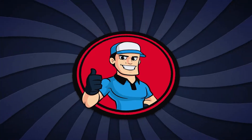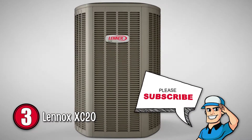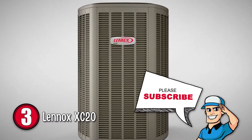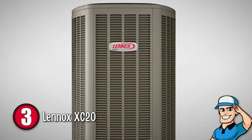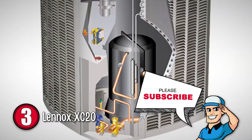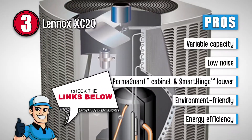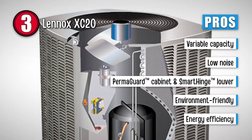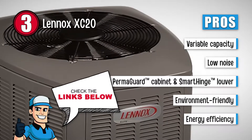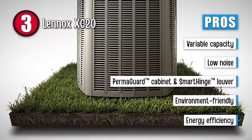Next, we have the Lennox XC20. This unit has a lot of features on the table for its users. From an advanced tech and innovative design model to efficient mechanisms operating within the product, this air conditioner stands true to what Lennox promises to offer. Its ability to cool down houses in the most extreme summers and providing convenient features makes it stand out. Its pros are: it offers variable capacity, it makes noise as low as 65 decibels, it has a permaguard cabinet and smart-hinged louver design, it has low greenhouse gas emissions making it environmentally friendly, and the air conditioner is extremely efficient, saving you hundreds of dollars per electricity bill.